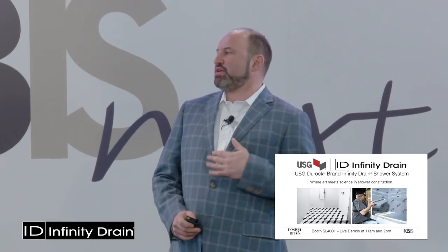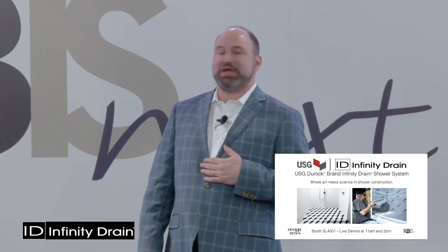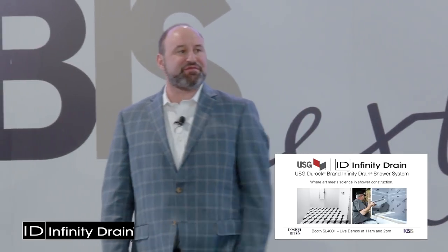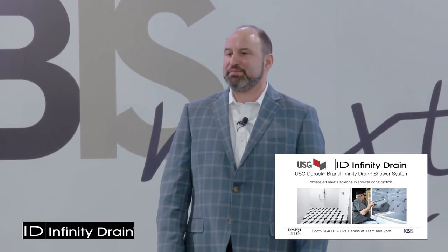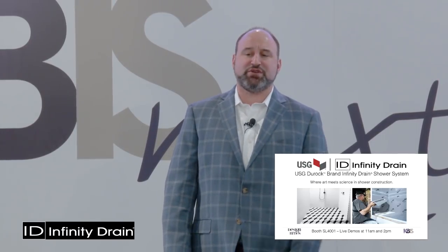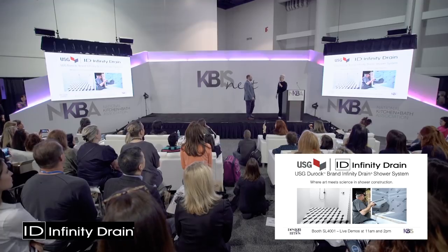We're doing demonstrations every day in our booth at 11 a.m. and 2 p.m. Our booth is 4001 — about 50 feet from here. Come visit our booth; we're doing demos and we also have a barbecue truck outside doing northern pulled pork barbecue.